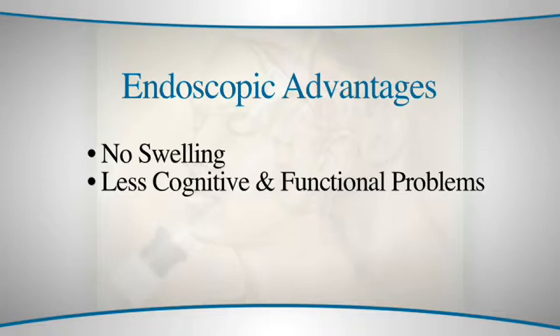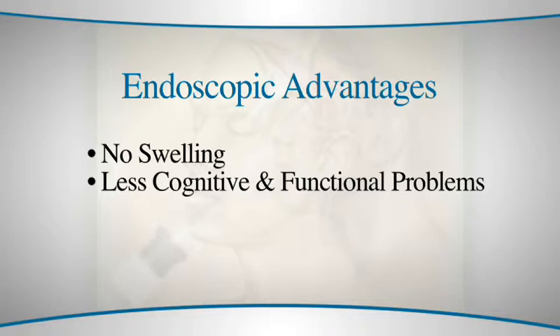When you go through the nose there are no incisions at all on the face or the skull, no incisions on the scalp, and most importantly there's no retraction of the brain, so there's no swelling.